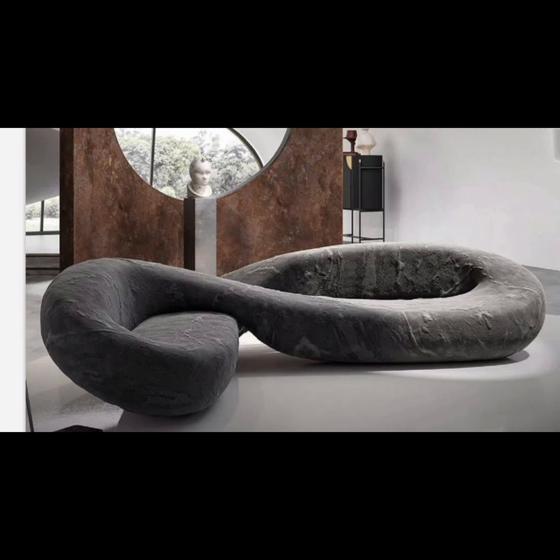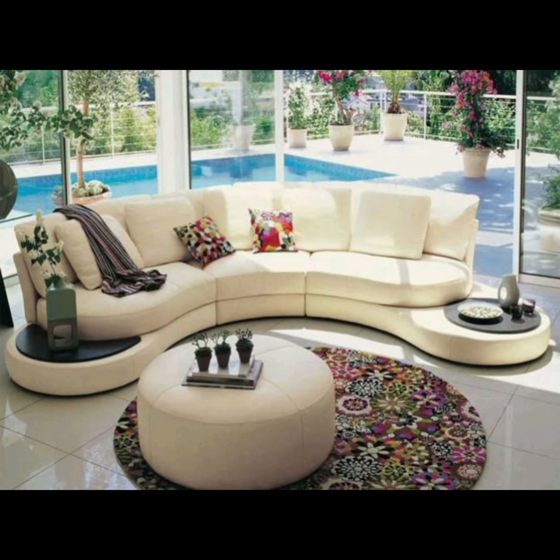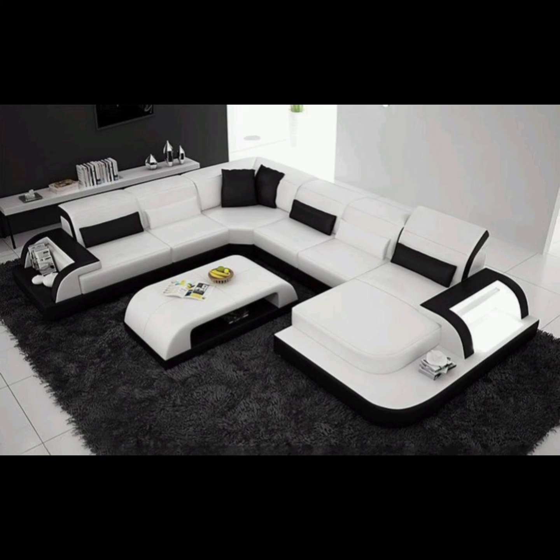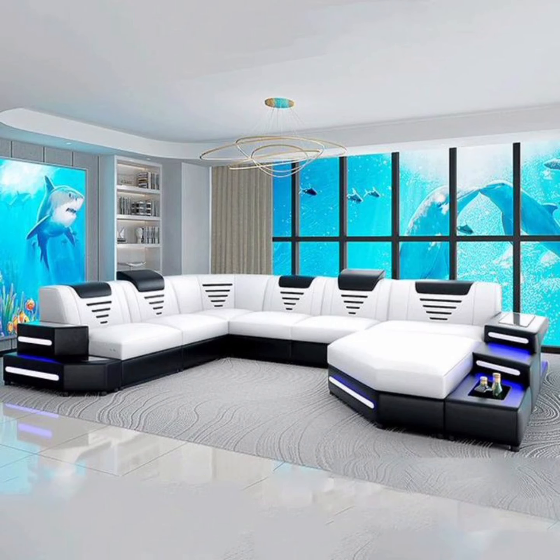Now, let's take a step into the realm of multifunctionality with convertible sofa designs. Whether it's a sleek and stylish sleeper sofa that can transform into a comfortable bed for your overnight guests, or a modular sofa that can be rearranged to suit various seating arrangements, these designs are perfect for maximizing space and versatility.